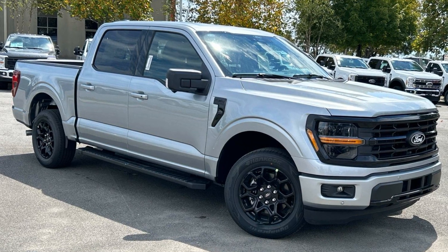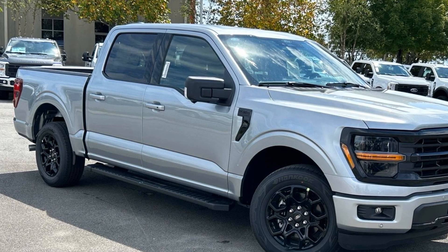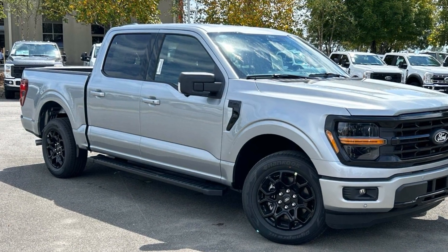2024 Ford F-150. This pickup truck offers two full rows of seating for premium comfort. Find what you are looking for and more with these extra features.